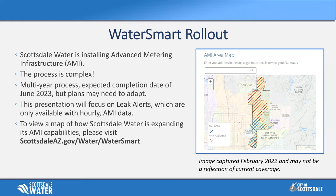However, due to hold-ups in infrastructure, there has been some need to adapt, so I wouldn't hold us to June 2023, but we're working very hard for it. This presentation will focus on leak alerts, which is only available with that hourly AMI data.